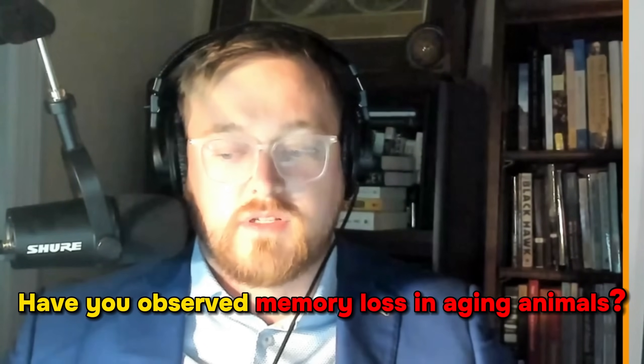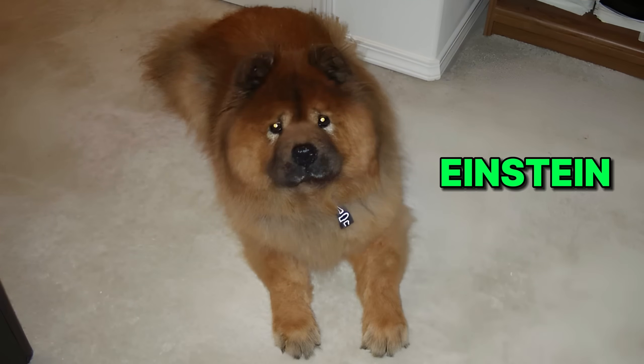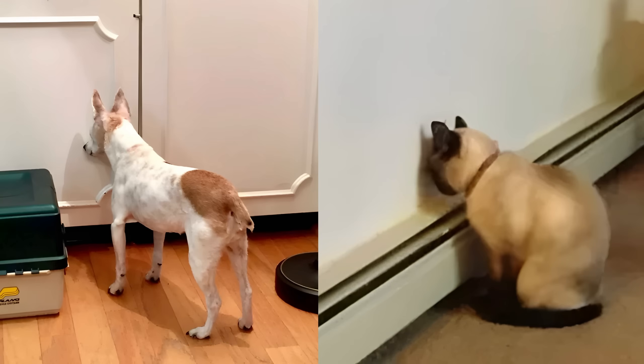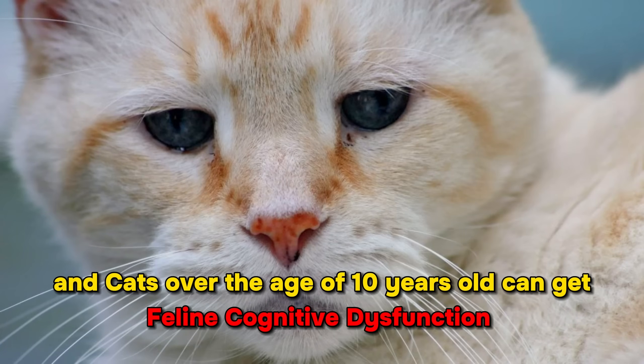Have you observed symptoms of memory loss in aging animals, and how is it similar to or different from humans? I had a chow chow named Einstein who lived to 15 years old. When he was about 10, he would start walking into a corner and just stare. I took him to the vet and found out that older dogs and even cats can get memory loss. Dogs can get what's called canine cognitive dysfunction over the age of seven, and cats get feline cognitive dysfunction, probably over 10 years old.